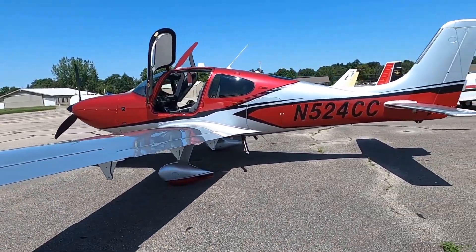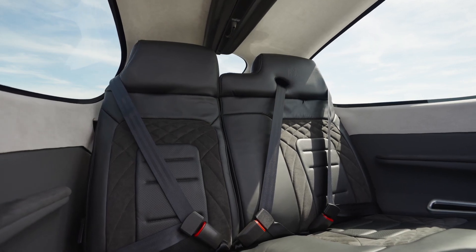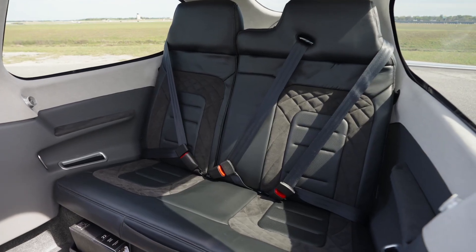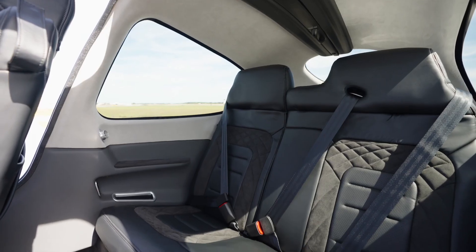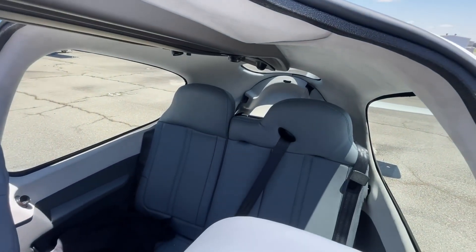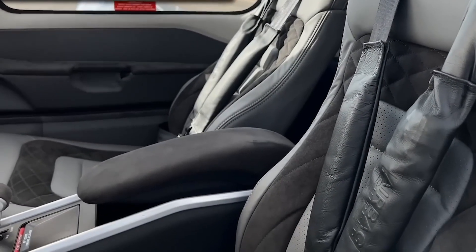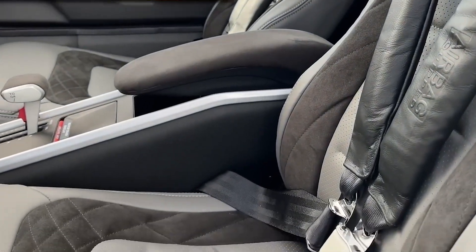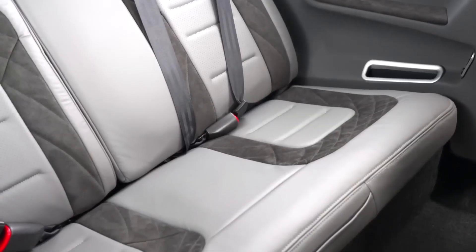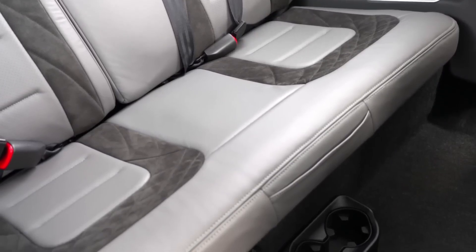The aircraft is outfitted with cutting-edge safety systems offering comprehensive protection for both pilot and passengers. These systems include electronic stability and protection and the Cirrus airframe parachute system, or CAPS. Visibility is exceptional in this aircraft, further enhanced by UV-protected windows, which not only guard the interior against sun damage while parked, but also help maintain cabin temperature during flight.